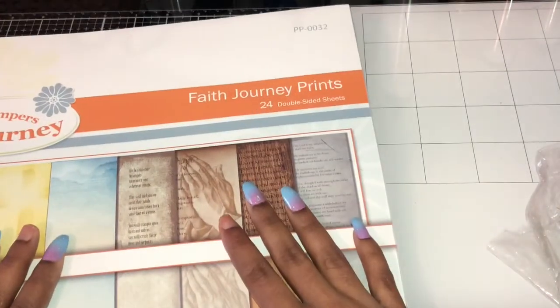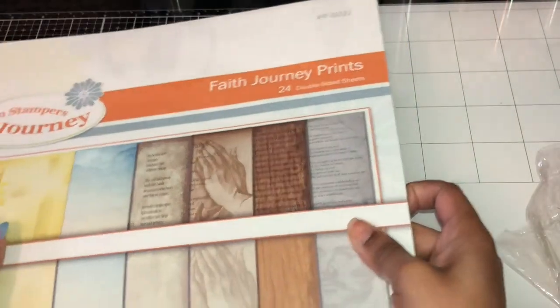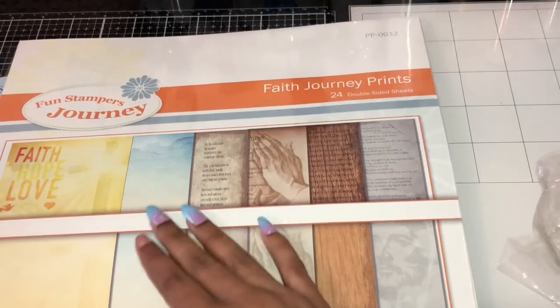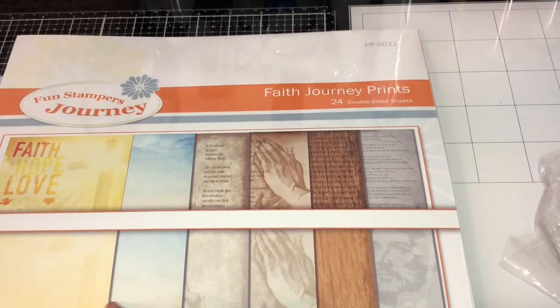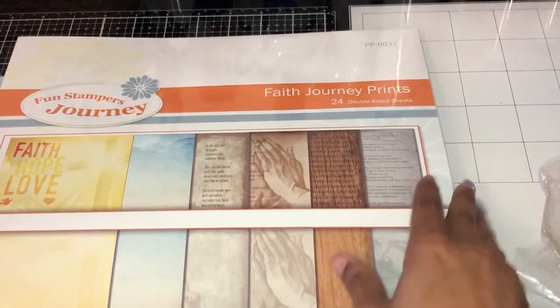I got some Faith joining paper — double-sided sheets. You've got some yellow Faith ones and some blue ones, and some that are printed. So the double-sided ones have plain on one side and print on the other.